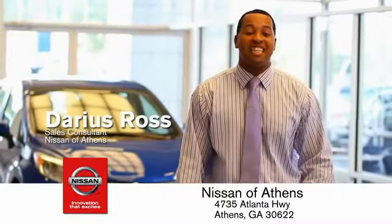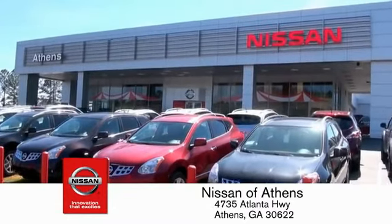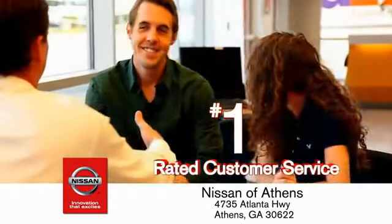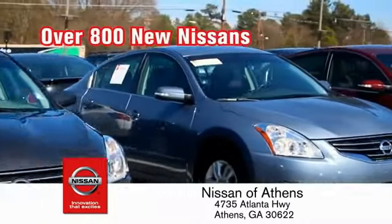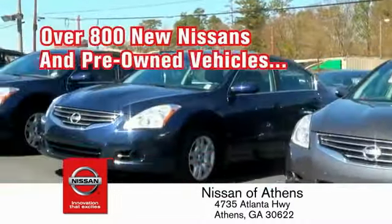Buying a car is easier than ever at Nissan of Athens, the fastest-growing Nissan, where you'll find our number-one rated customer service and bottom-line prices on an incredible lineup of new Nissans and a variety of pre-owned vehicles.